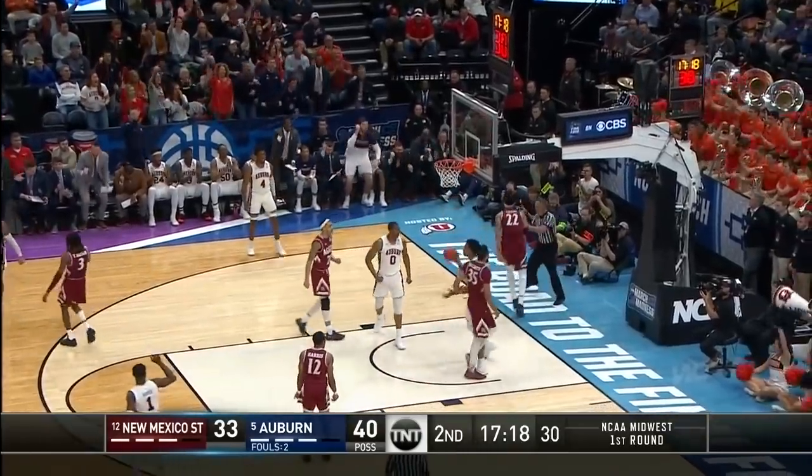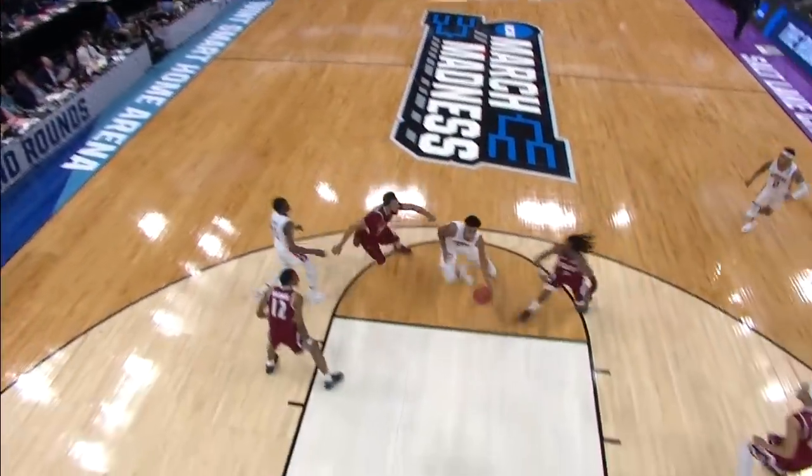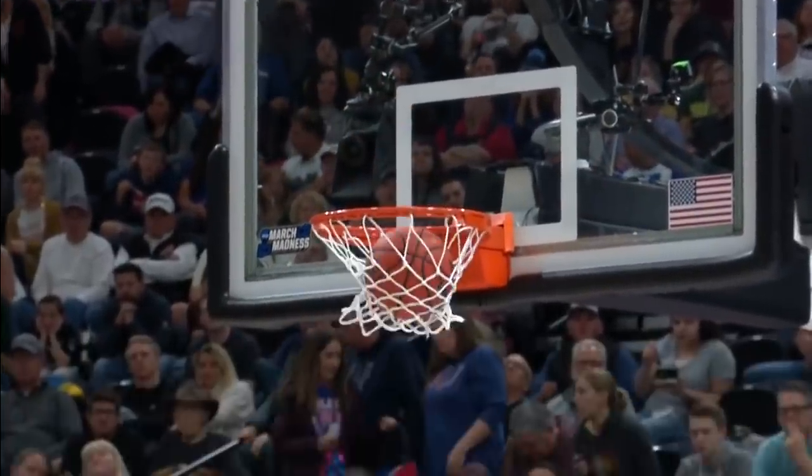Okiki attacking, lays it in, and the foul. He does a good job of curling off that screen. Right now New Mexico State not doing a real good job of communicating on the defensive end.